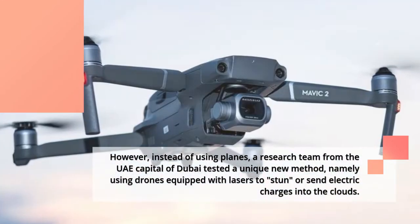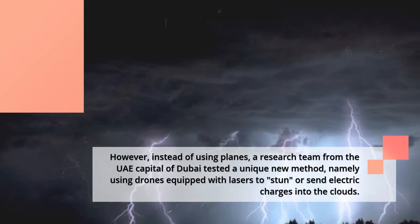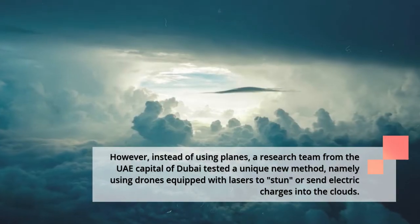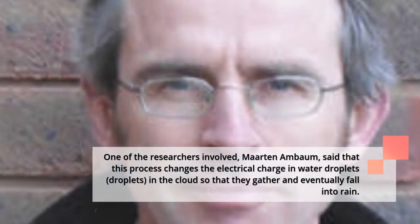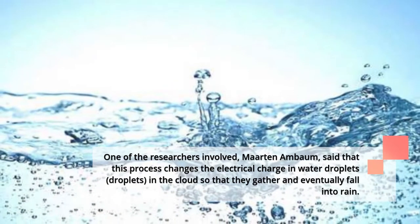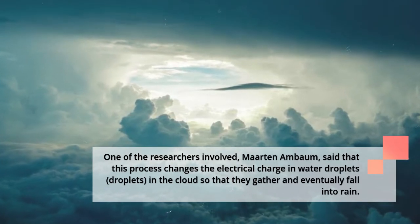However, instead of using planes, a research team from the UAE capital of Dubai tested a unique new method — namely using drones equipped with lasers to stun or send electric charges into the clouds. One of the researchers involved, Martin Ambaum, said that this process changes the electrical charge in water droplets in the clouds so that they gather and eventually fall as rain.